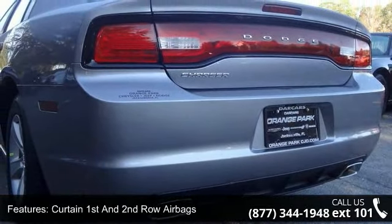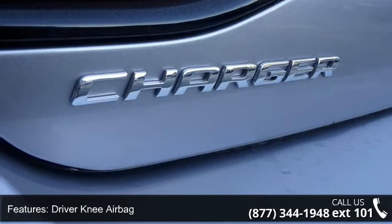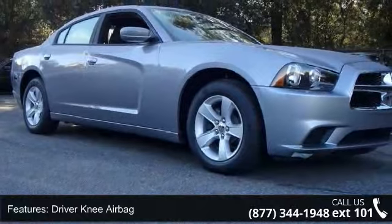Additional features include carpet floor trim and carpet trunk lid rear cargo door trim, manual type adjustable front head restraints and fixed rear head restraints, and fade-to-off interior lighting.